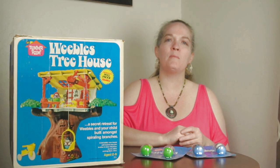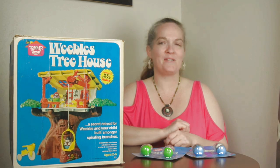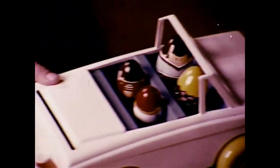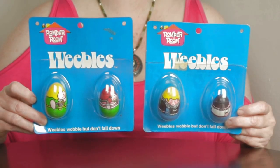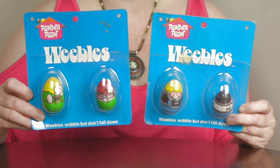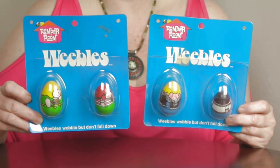Hi, it's Marky, and today we're going to be talking about Weeble play sets. Hasbro had Weebles in packages, but the poor things had nowhere to live, nothing to do, nowhere to play.